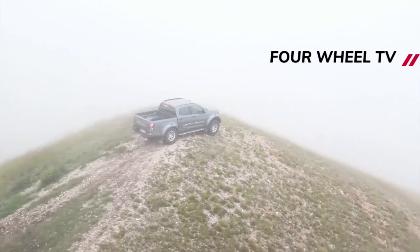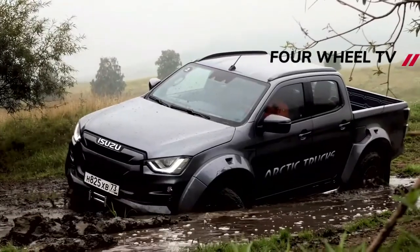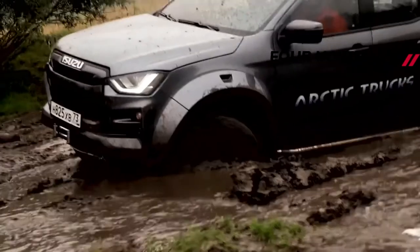The suspension has of course been overhauled, with a Bilstein system of springs and dampers to deal with everything from ice scapes to tundra.